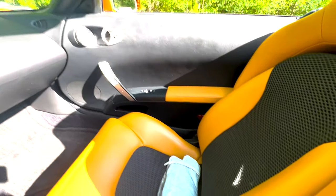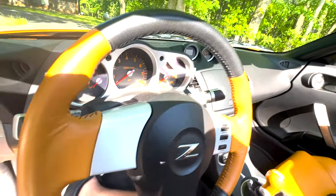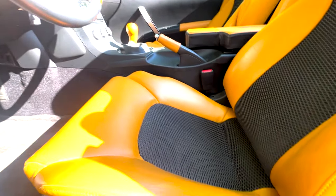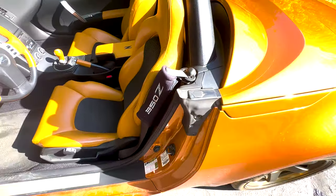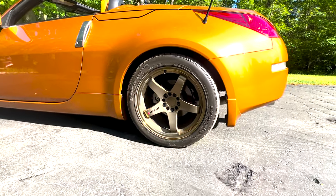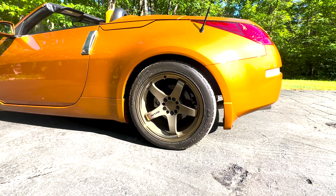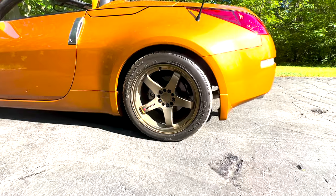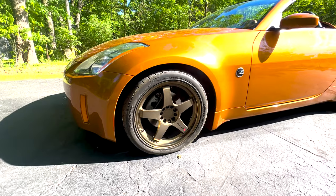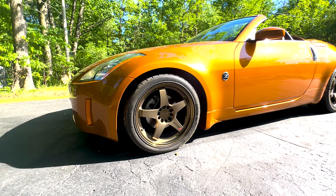Beautiful car — very minimal signs of wear. It has 18-inch Nismo wheels in a nice bronze color. Out back are 275/40/18 BFG G-Force tires, and up front are 245/40/18 BFG G-Force tires.